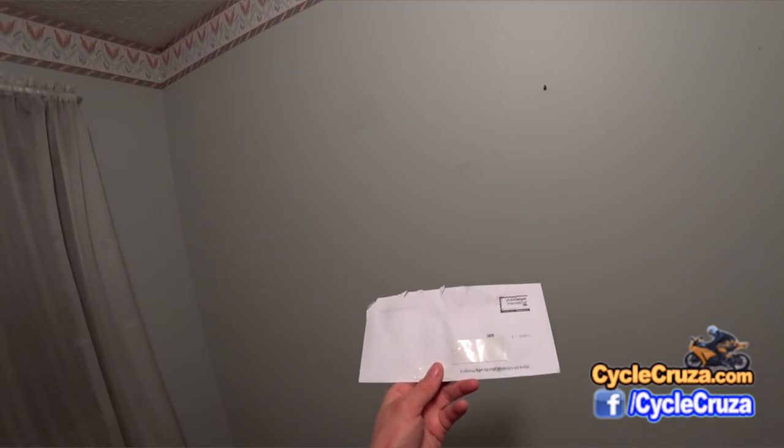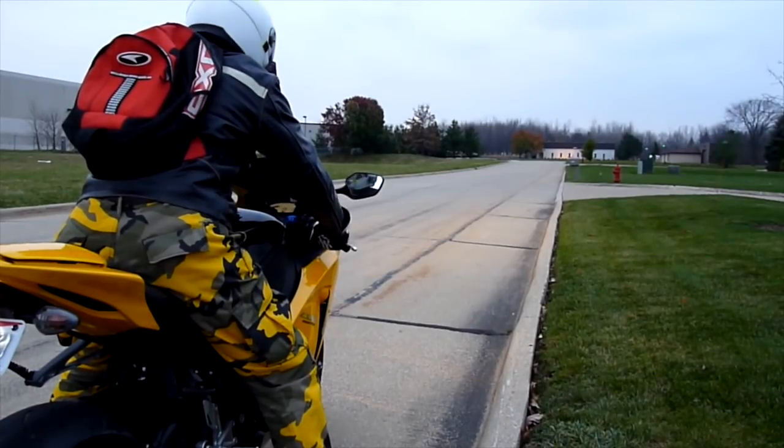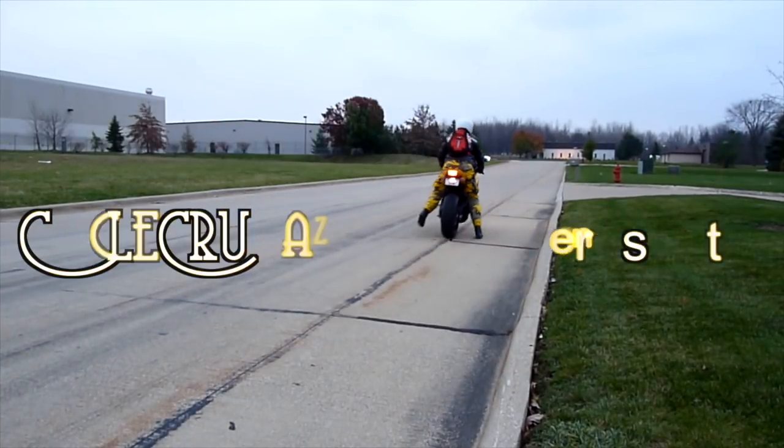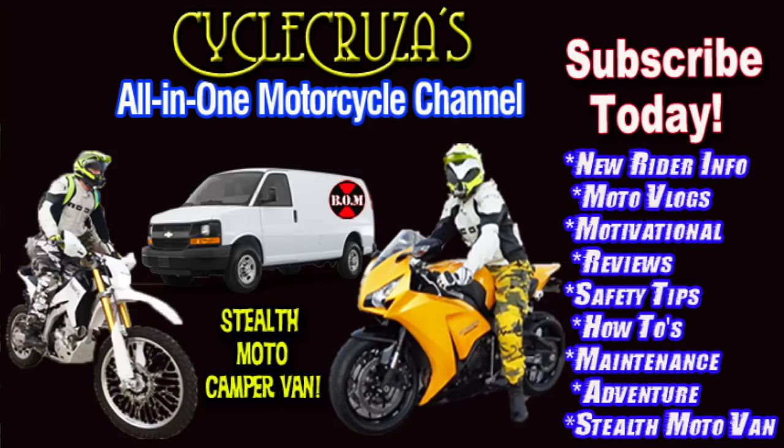Hey guys, check out what I just got from Ducati. Let's go for a ride. You are watching Cycle Cruiser, the all-in-one motorcycle channel. Subscribe today.